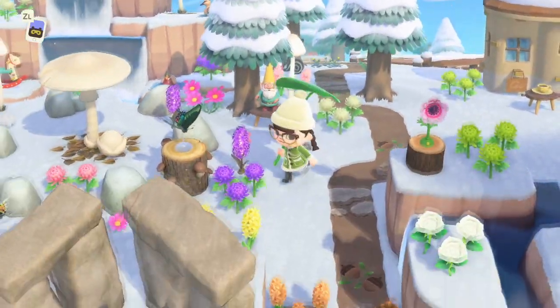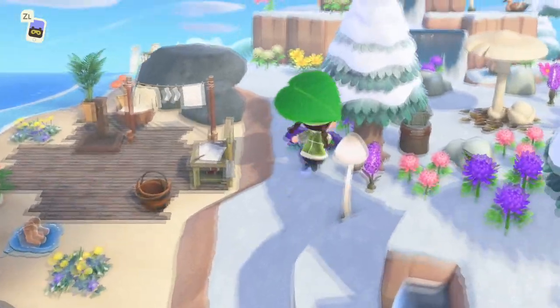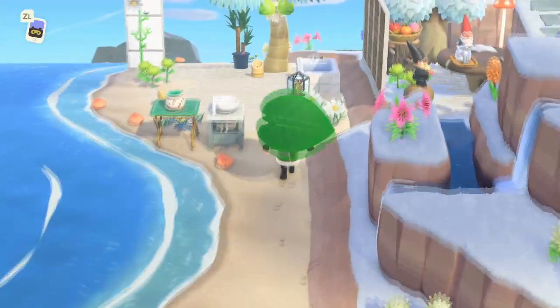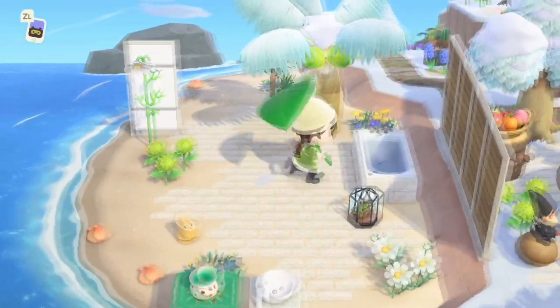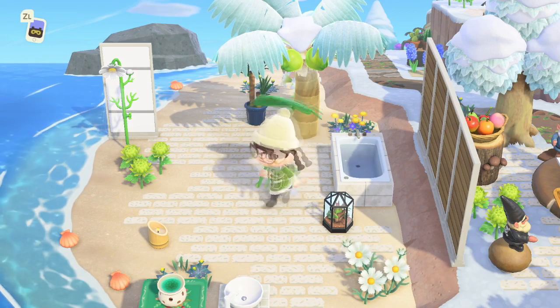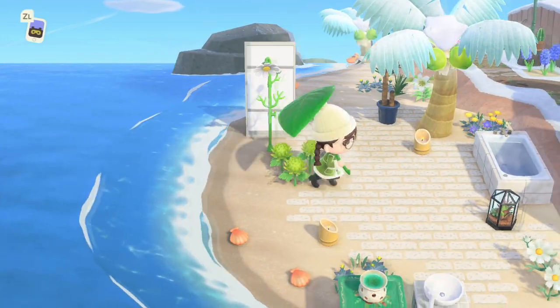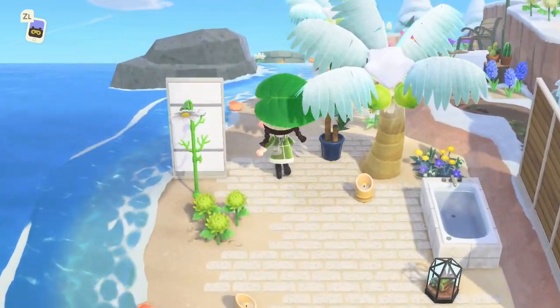I don't want to go too far up because I don't want to miss the beach. So let's just see the second part of the beach first. Ooh, outdoor bath area. Maybe it's a bit cold for that right now, but maybe it's connected to like a hot spring or something, so you just get lovely warm water.